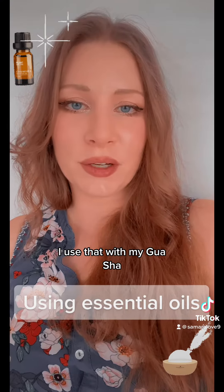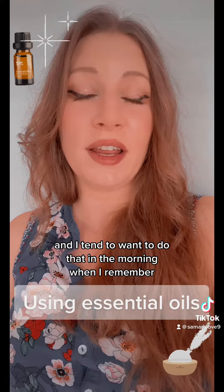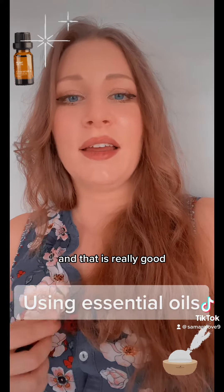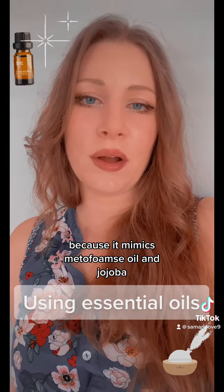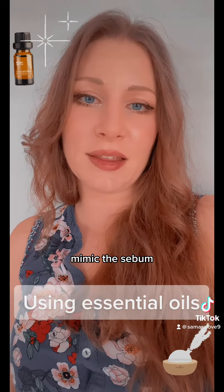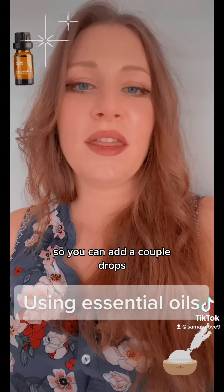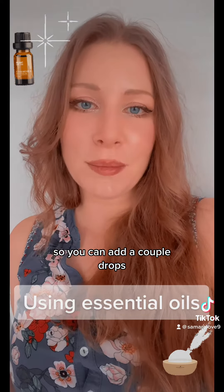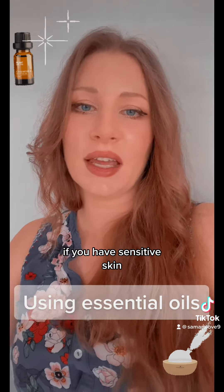I use that with my Gua Sha and I tend to want to do that in the morning when I remember. Meadowfoam seed oil and jojoba mimic the sebum, the natural oil in your skin. You can add a couple drops of something like helichrysum oil or rose oil if you have sensitive skin.